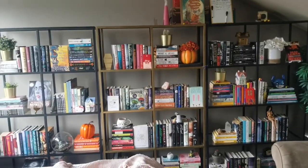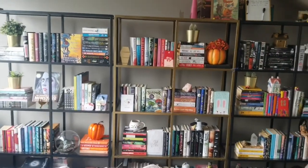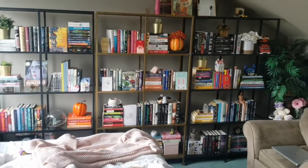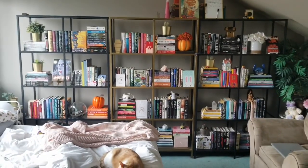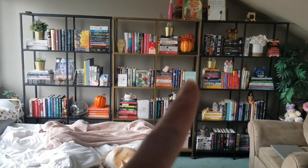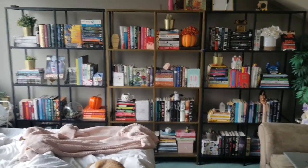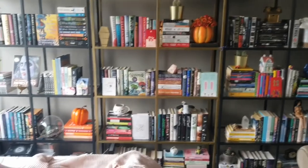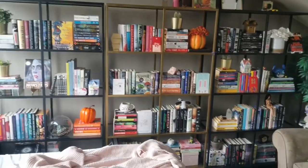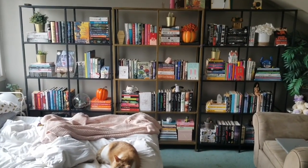Yesterday I finished organizing all of my books — finally. This is the finished result versus what it was before, and honestly it looks so good. Look at these pumpkins — this might be the embodiment of Halloween, I think it just might be. I'm obsessed with it. I'm on my way to having a library — my dreams are coming true.